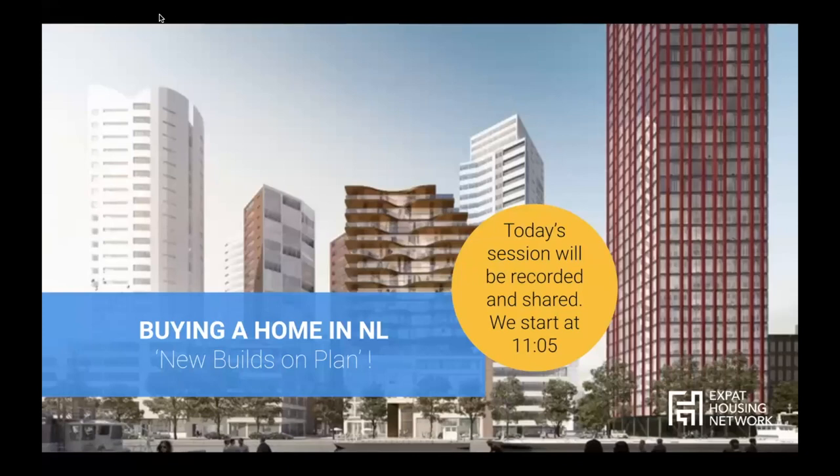Good morning everyone, thanks very much for joining me here on this 'Buying a Home in the Netherlands: New Builds on Plan' webinar. Thanks as well for taking some time out of this finally sunny day. Before we get started, today's session will be recorded — the video recording and the presentation slides — and everything will be shared with you most likely tomorrow, or at least before the weekend.